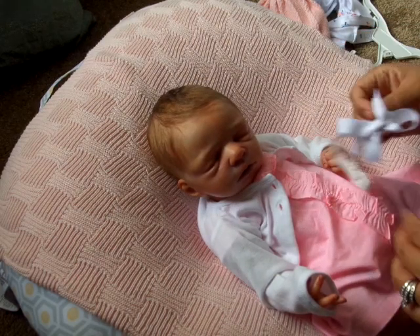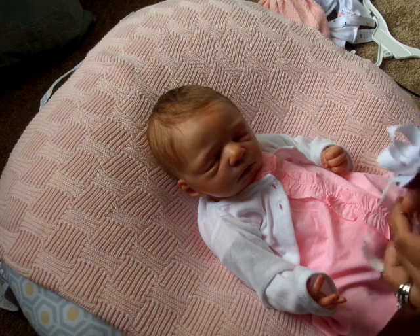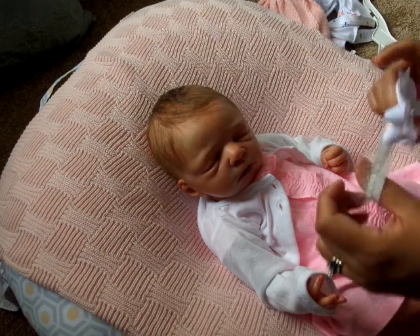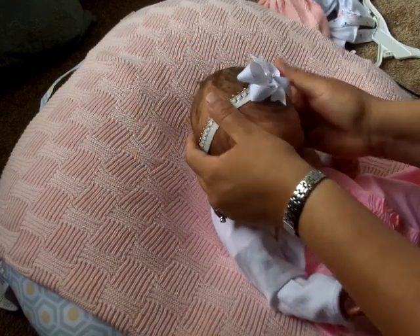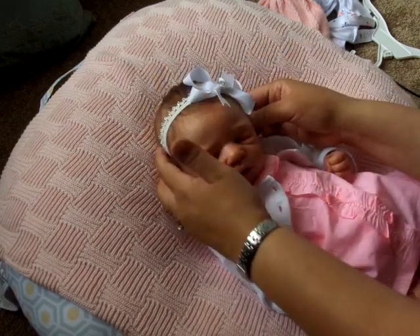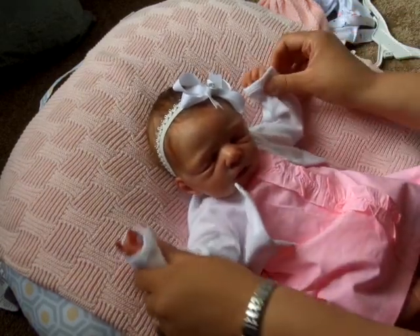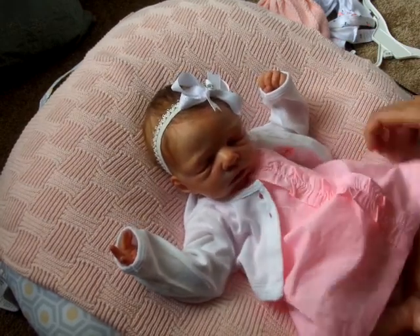So she's just going to wear a little white headband because I think that's pretty simple and it looks really pretty. Trying to figure out which way it goes. Yeah, that looks really, really cute on you.